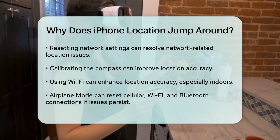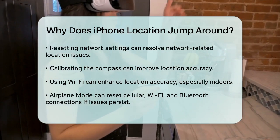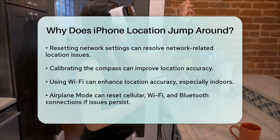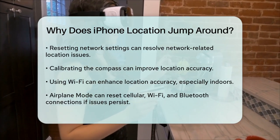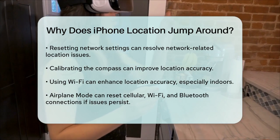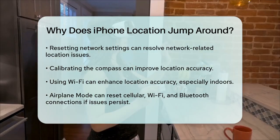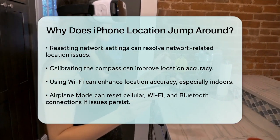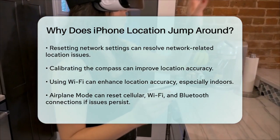Finally, if none of these solutions work, you might want to try using Airplane Mode to reset your connections. Enable Airplane Mode for a few seconds, and then disable it to reset your cellular, Wi-Fi, and Bluetooth connections. By following these steps, you should be able to resolve the issue of your iPhone's location jumping around and get back to using your device with accurate location services.